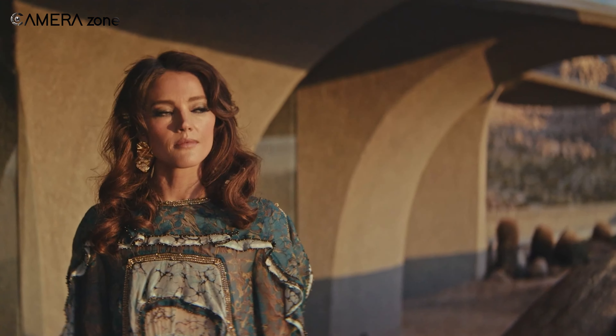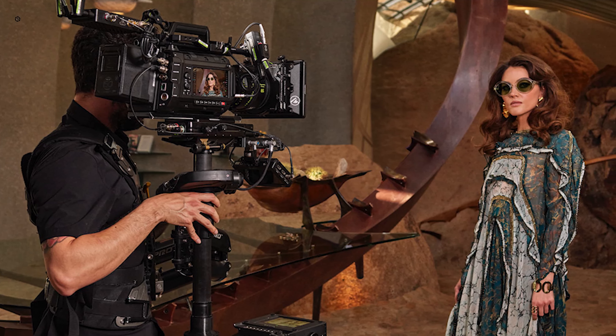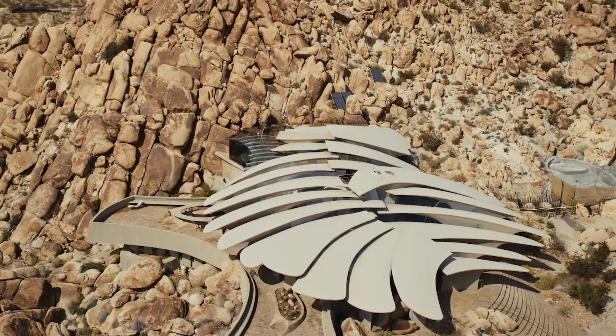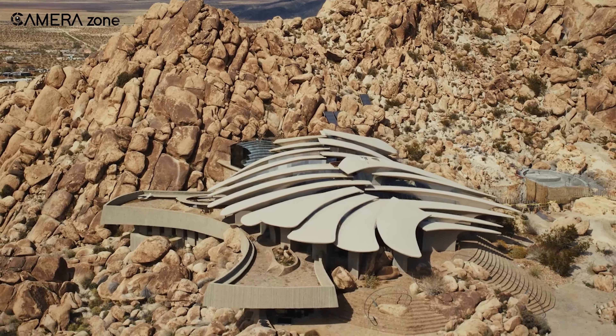One feature that drew our attention to this camera was the color science. Blackmagic has invested a lot in how the camera records and interprets color, meaning the footage comes out looking very natural and detailed, without much work needing to be done in post-production.